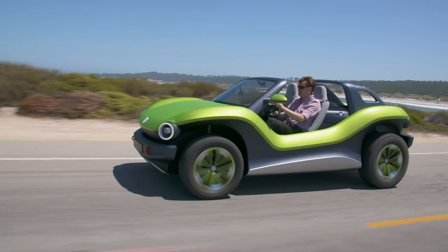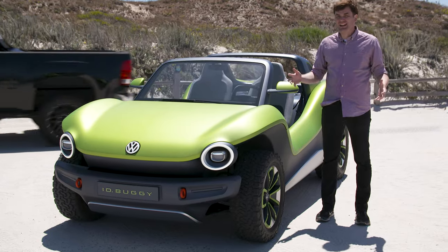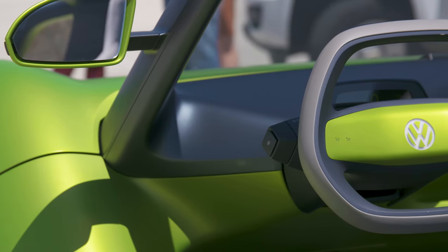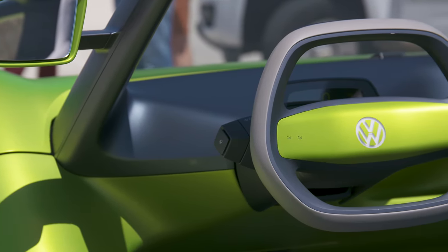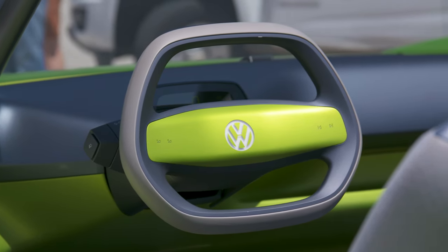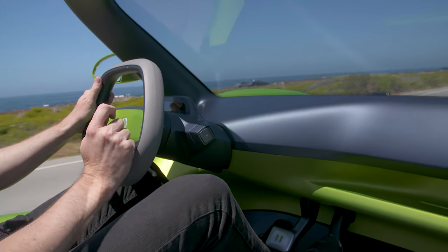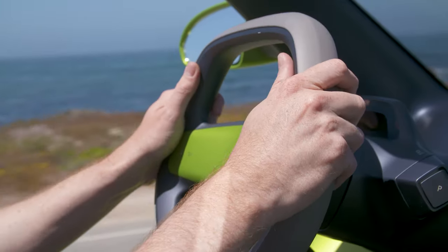The ability to do that without adding more pollution to the air is just great. There really isn't much to the interior of this car while you're driving — you have the speedometer, what gear you're in, how much battery you have, and your turn signal. That's it. That's all you really need from a car, and it's right there ready.